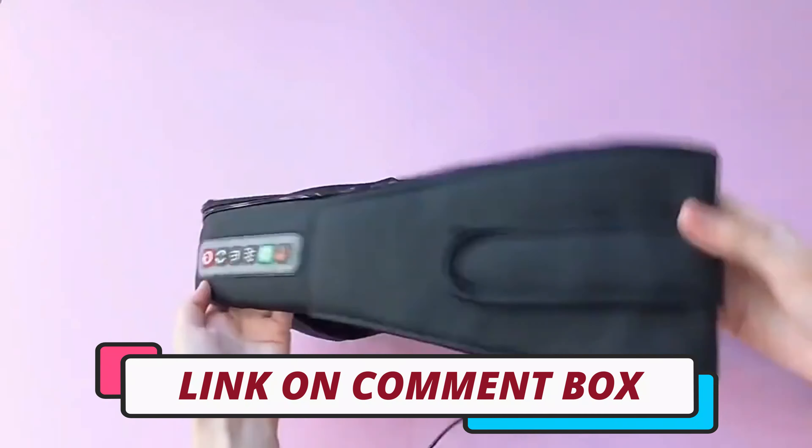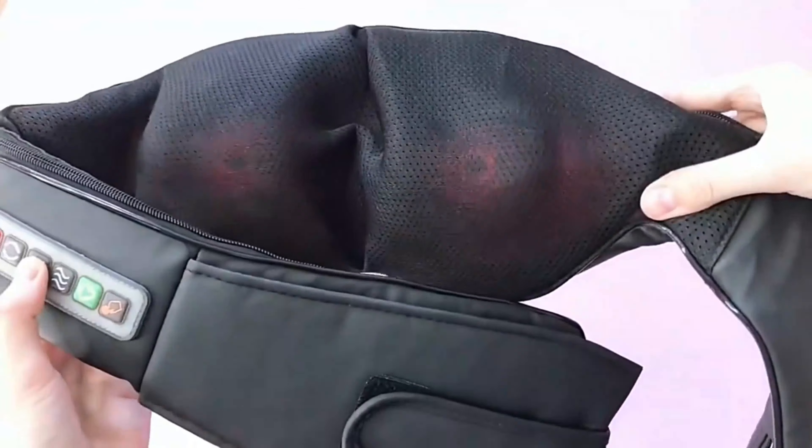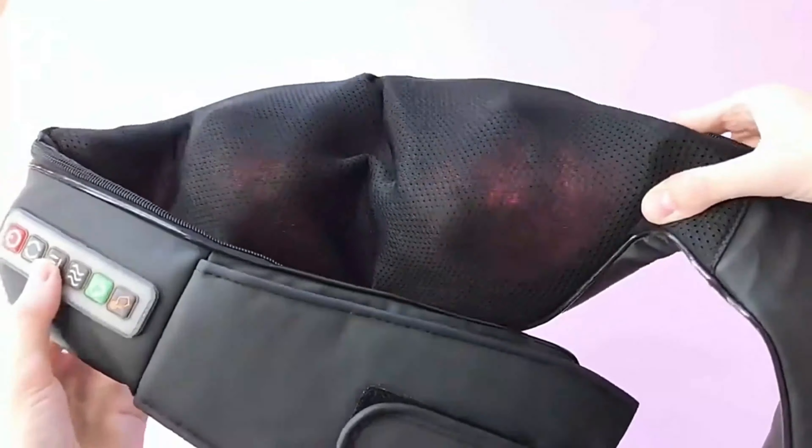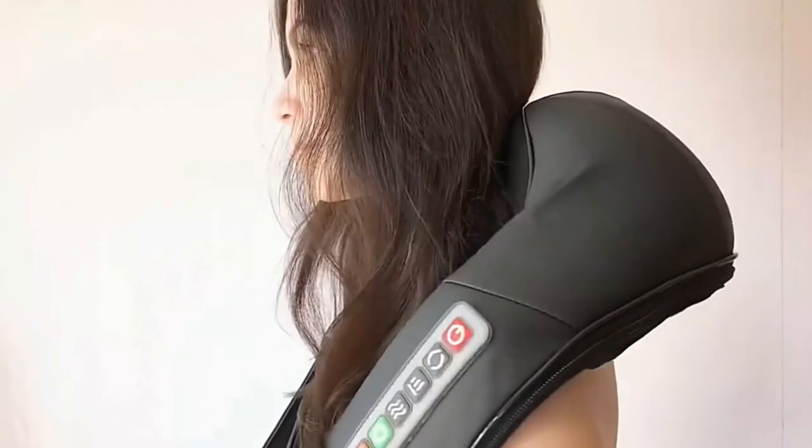Hi guys, today's video we're going to check out the 5 best electrical shiatsu massagers on the market. This list was made based on our personal views and is listed based on rating, review, orders, price, quality, durability and more. To see prices and get more info about the products shown, be sure to check out the description below.